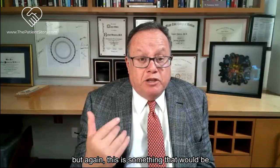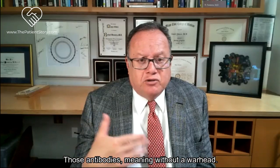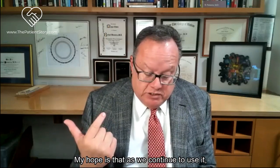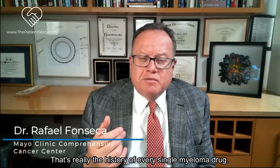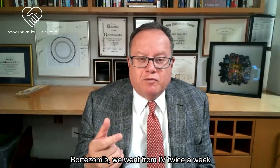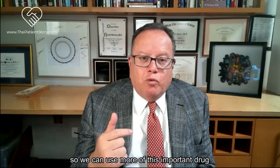It comes with a REMS plan, and providers need to get certified to use it. This is more efficacious than a naked antibody - meaning without a warhead. My hope is that as we continue to use it, we learn better ways to do so that are not toxic to patients. That's the history of every single myeloma drug: thalidomide started at 800 milligrams, lenalidomide was adjusted, dexamethasone was cut back, bortezomib went from IV twice weekly to subcutaneous once weekly, carfilzomib to once weekly. There has to be a magic way to use more of this important drug.